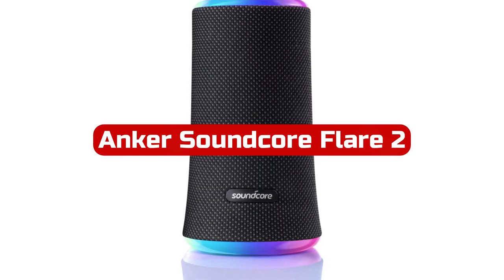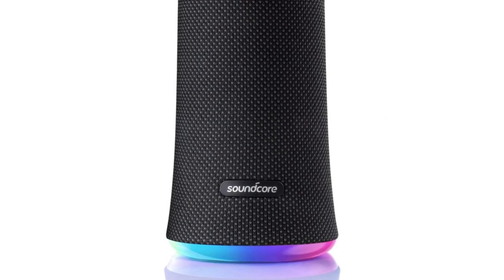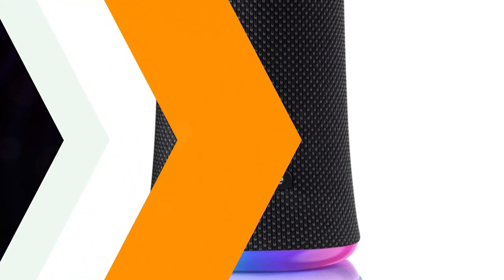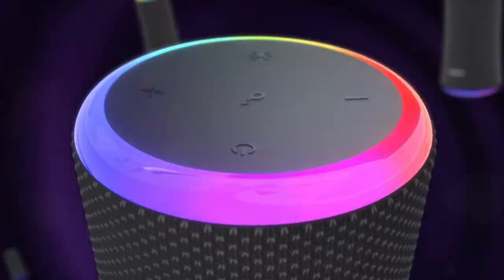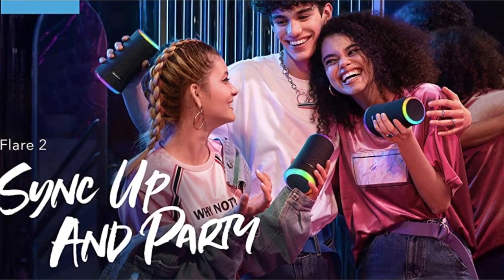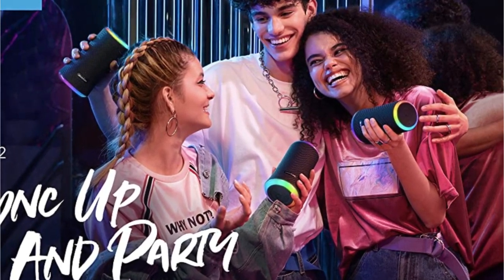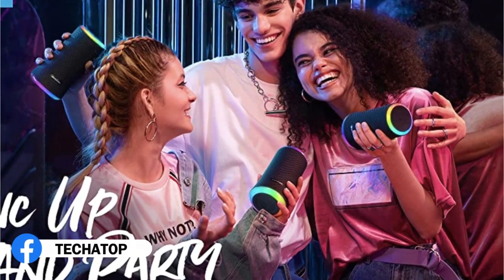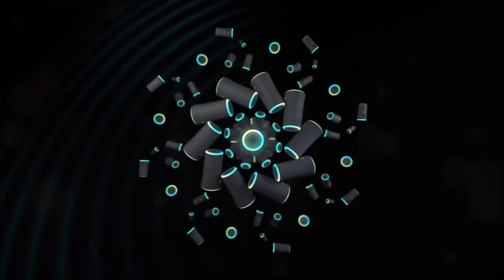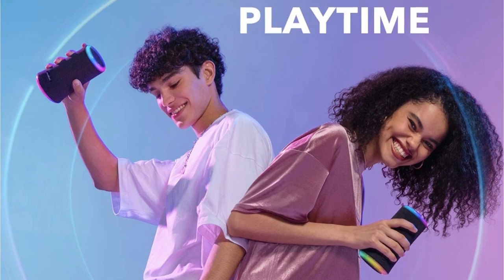At number three is the Anker Soundcore Flare 2. The Anker Soundcore Flare 2 is the top Bluetooth speaker we've tested in its price category. It's another small portable speaker that's simple to carry with you wherever you go, despite the manufacturer not advertising it to float in water like the Ultimate Ears Wonderboom 3. It has an IP67 classification for water resistance, certifying it to be submersible up to a meter of water for 30 minutes, making it a terrific poolside companion. The multicolored lights that come with it can be customized to enhance the ambience at your upcoming party. The Soundcore Companion app has a graphic EQ and a bass-up option to help you tailor its sound.